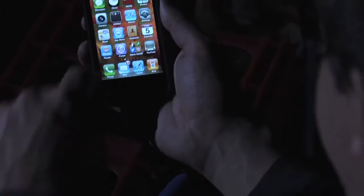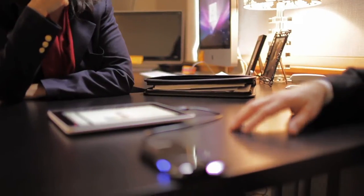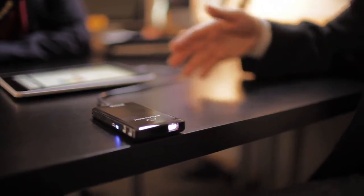Plug-and-play operation with your iPod, iPhone, computer, or portable DVD player is quick and easy, and you can watch an entire movie on a single charge. Amplify yourself with the Show WX Plus Laser Pico Projector.